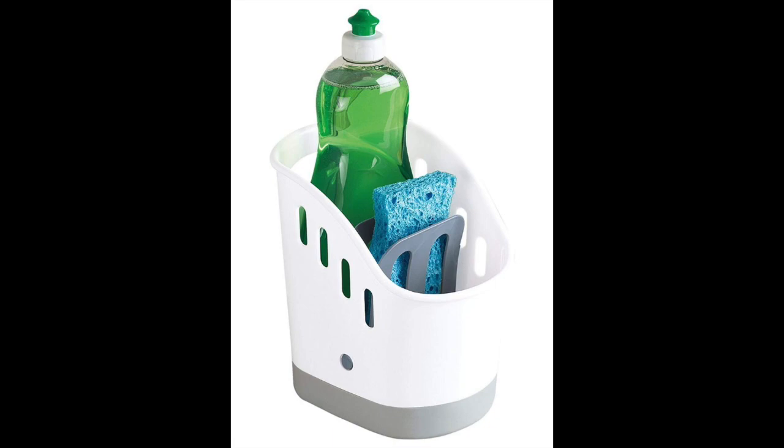Despite its spacious design, this kitchen sink caddy is still compact enough not to occupy lots of valuable space around your sink. You can also comfortably place it in your cabinet under the sink to free up more space without any risk of leaking. It has a perforated platform and a non-drip bottom that won't wet your counter. The reservoir can also be removed to pour out the water and to give the bottom of the caddy a good scrubbing.